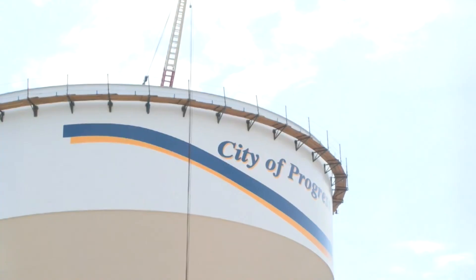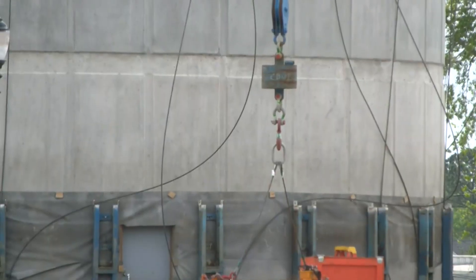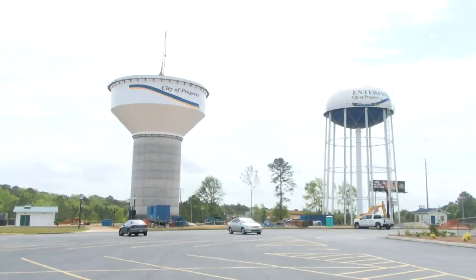Because Enterprise has grown so much on the north side, demand has gone up and continues to go up. This tank will satisfy that demand today and in years to come. And shortly after the new tank goes into operation, the existing tank, built in 1961, will be torn down.